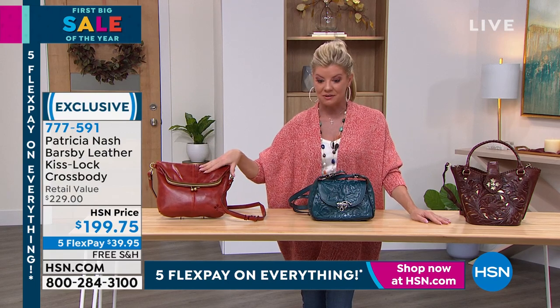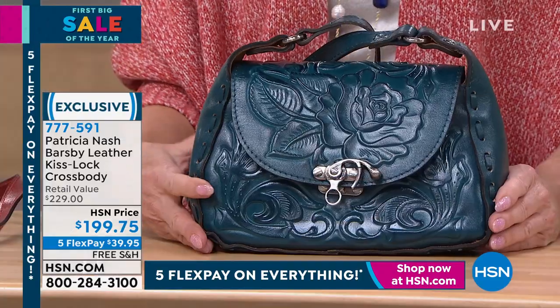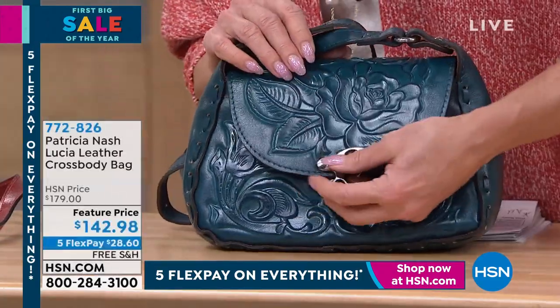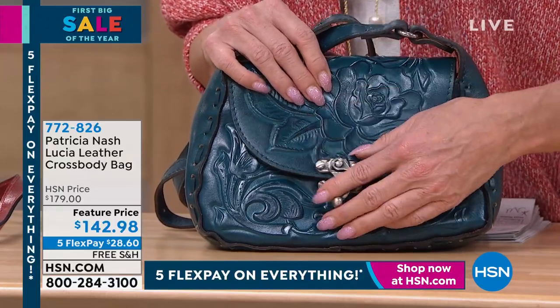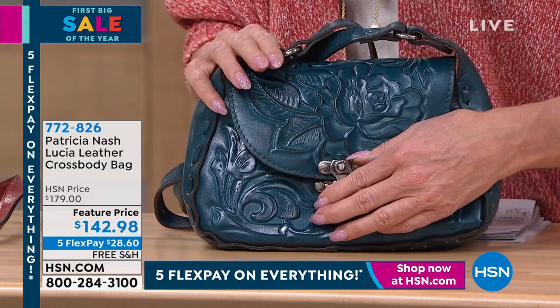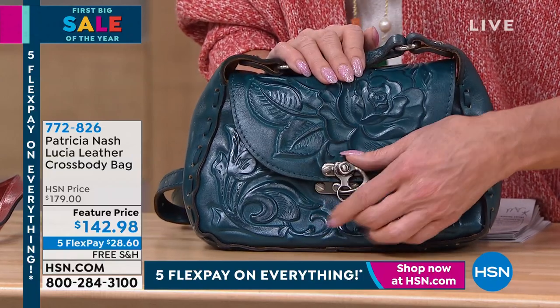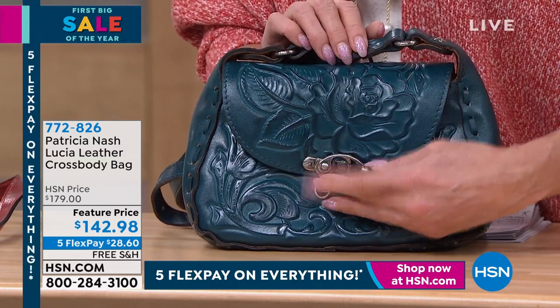At $199.75. Okay, we have — I always call this the Maddie bag — I'm going to call it after my mom. This is the exact bag that she got; it was one of our first bags from Patricia Nash and it's the exact same color, everything. I absolutely love it. Every time she wears it, I'm telling you, people stop you in your footsteps. She's always being complimented.